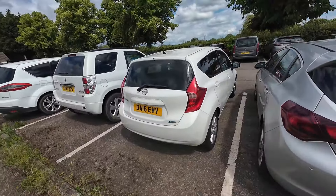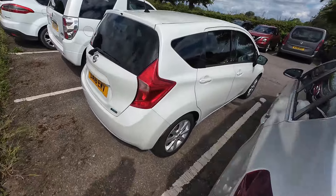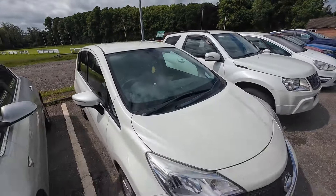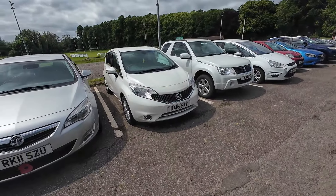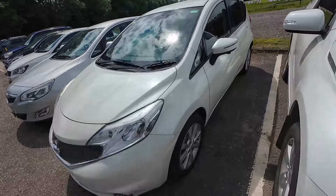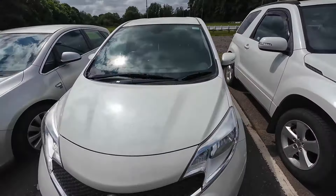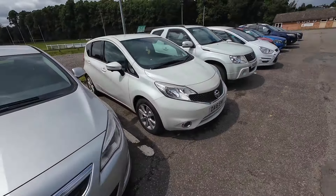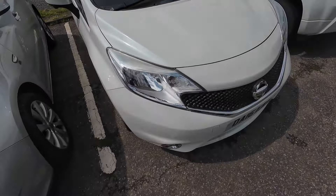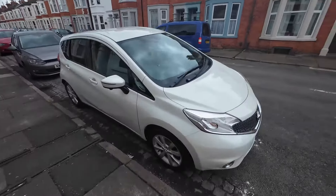It's a lovely sunny afternoon so it's time to get some of these cars valeted and up for sale. I've got the Nissan Note back from my mechanic — we did a front disc and pads, which was advised on the last MOT, and we've done the cam belt and water pump. It didn't come with any car mats but I've ordered some genuine Nissan Note mats which have arrived. I'm also going to give the headlights a bit of a polish because they're not looking great.